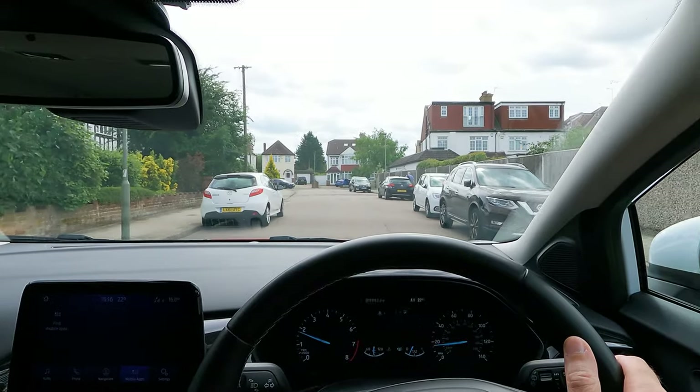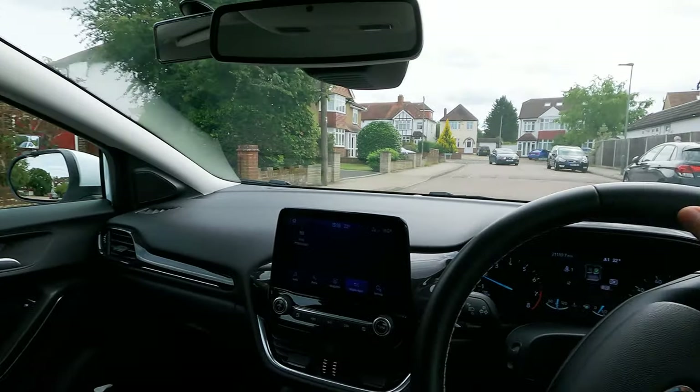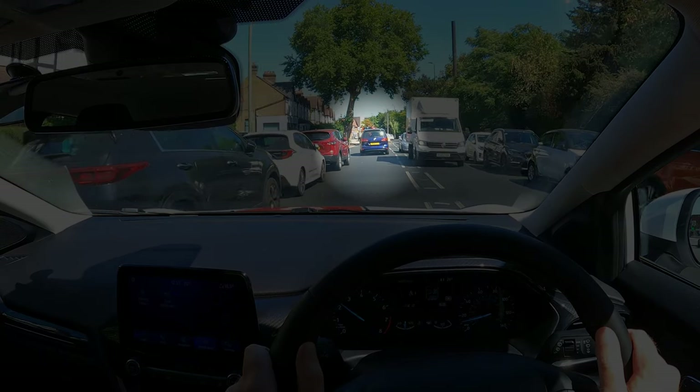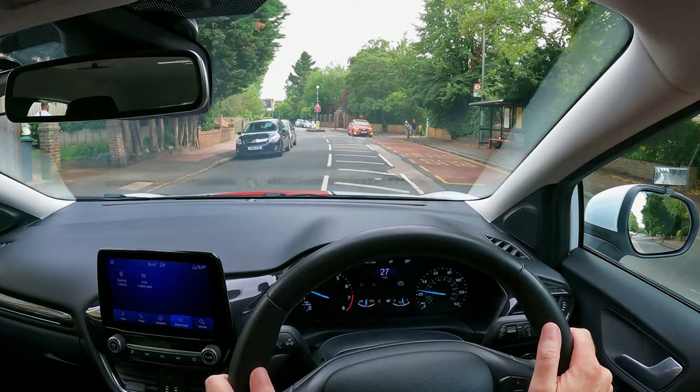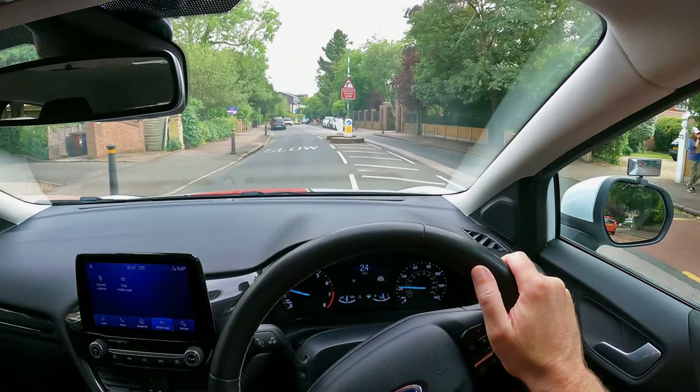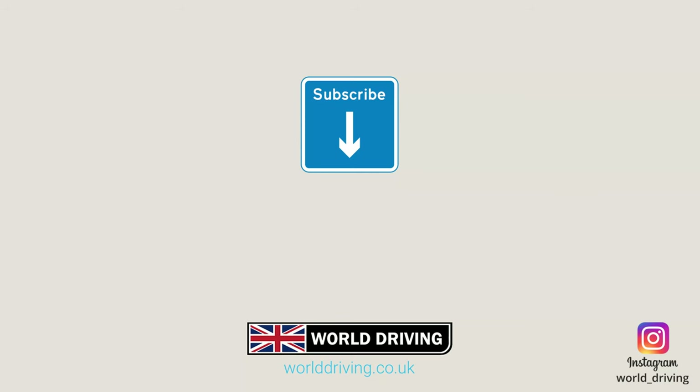Watch this video next if you struggle with road positioning or you find yourself getting too close to parked vehicles. Thanks a lot for watching — please like and subscribe for more, and in the meantime keep safe on the road. Bye for now.